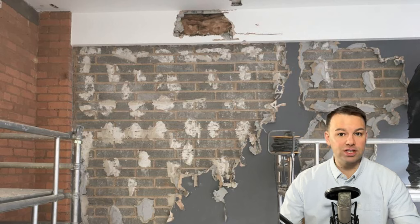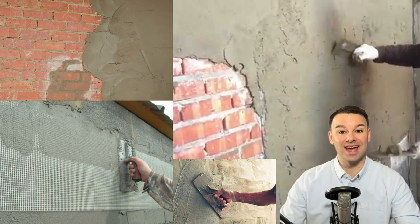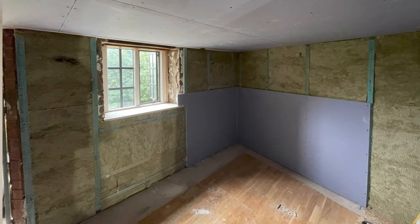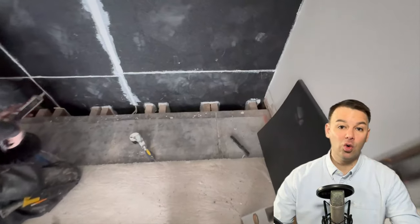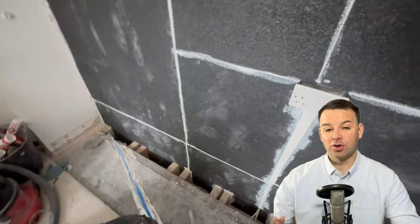There are many alternatives to using the dot-and-dab plasterboard technique, all more expensive — otherwise they would be common practice. One solution would be to use a wet plaster such as a thistle backing plaster or thistle hard wall. Another alternative would be using battens and insulation with a 15mm acoustic grade plasterboard. What we like to do is sound dampen the wall with a 20mm rubber or sometimes a viscoelastic membrane, always tucking the system down beneath the floor and up above the ceiling.